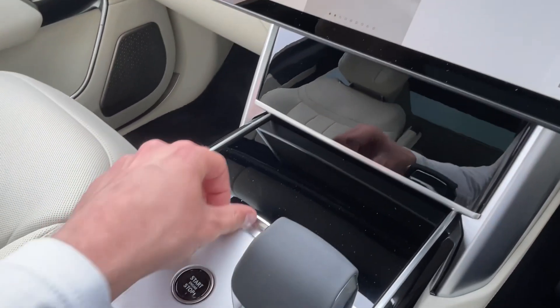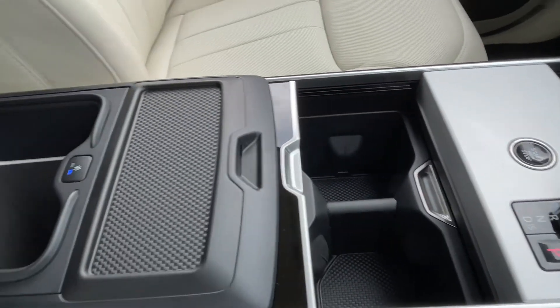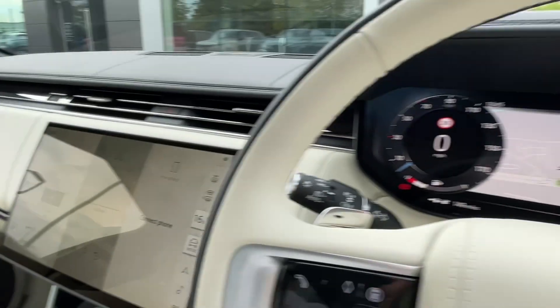Moving down, the exquisite centre console offers premium materials, cup holders, additional storage and wireless charging points. Refrigerated storage can also be found under the comfortable white leather armrest.